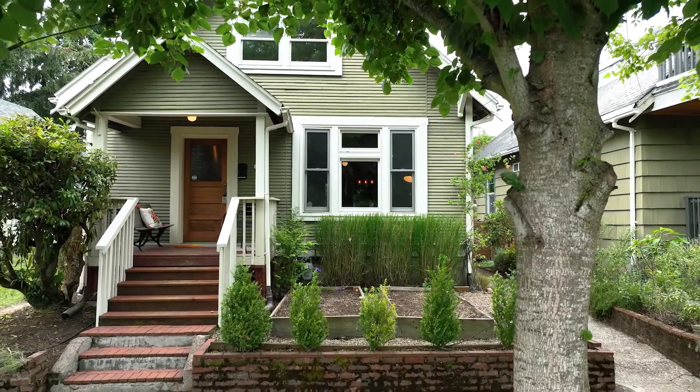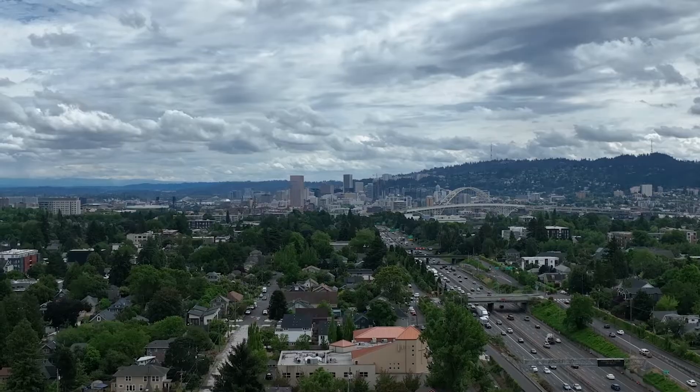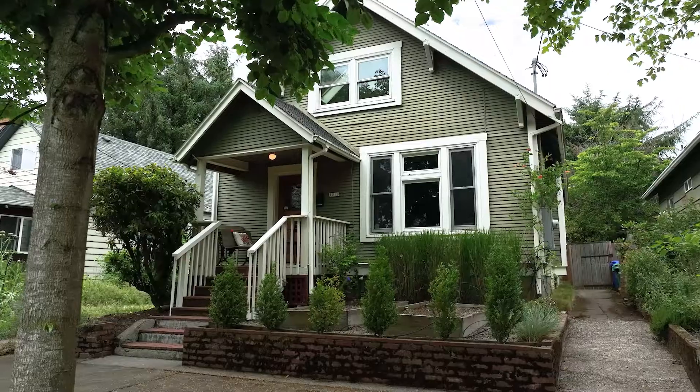Thanks so much for taking a tour with me at 1019 North Church Street in Portland, Oregon. This is the lovely Humboldt neighborhood. Right around the corner you have yoga studios, coffee shops, bars, restaurants, and a couple boutiques. Reach out if you'd like to take a private tour. Have a great day!